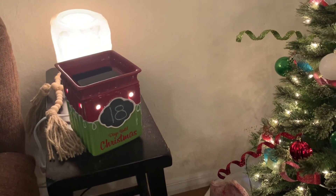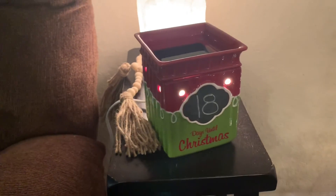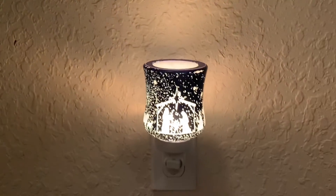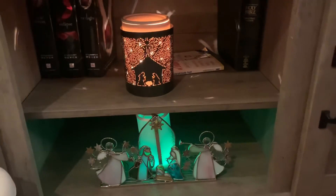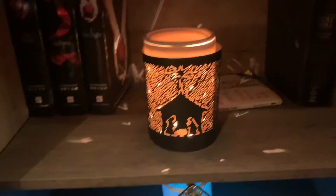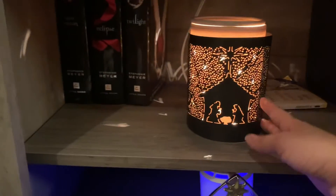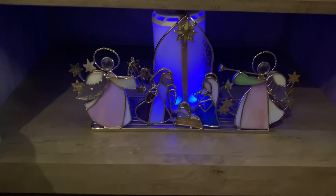Starting right here by our Christmas tree, we have our countdown warmer — it has a little chalkboard so you can count down 18 days till Christmas, from my first Christmas season with Scentsy. This mini warmer with a nativity scene sits in our entryway with Snowberry in it. I also have an Etched Core warmer — still available — with a wrap around it inside our entertainment center. I love nativities! And then this is a nativity I'm lighting up with the Scentsy Go, which has Winterberry Apple Tea in it.